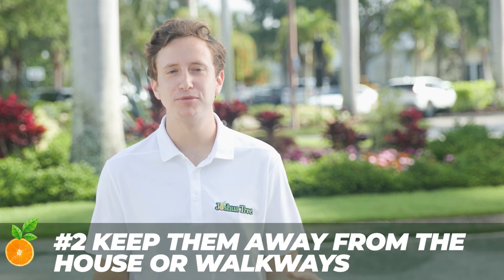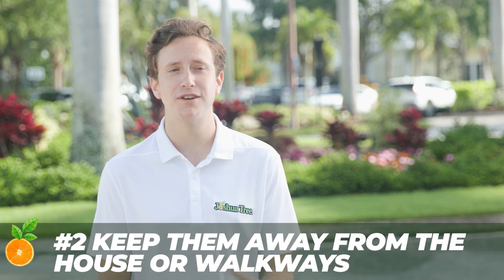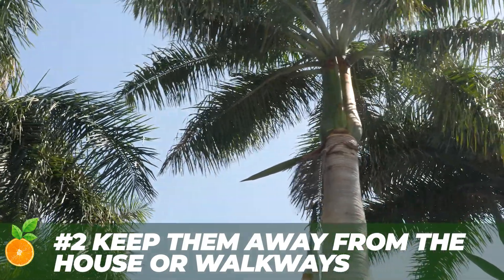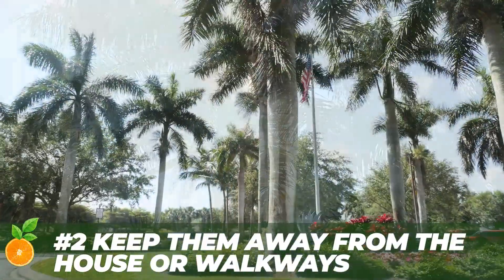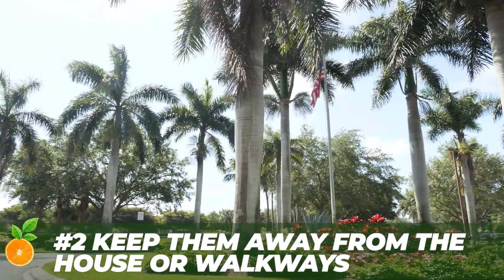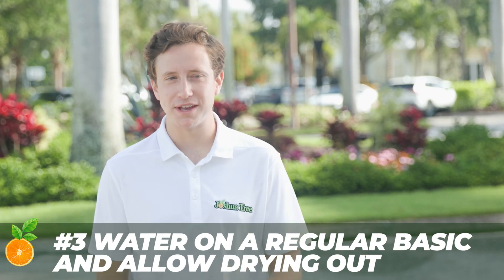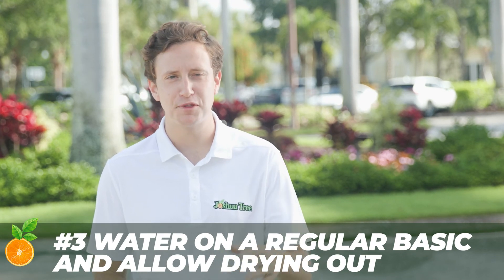Number two: royal palms are self-cleaning, dropping old fronds on their own — which means mammoth-sized fronds and stems. You may want to keep them away from the house or walkway, as a dead frond dropping can sound like a crack of thunder. And number three: water on a regular basis, with enough time between waterings for the palm to dry out a bit.